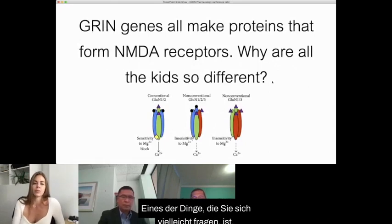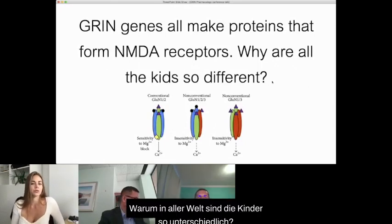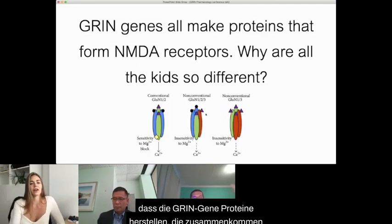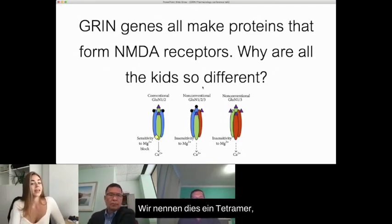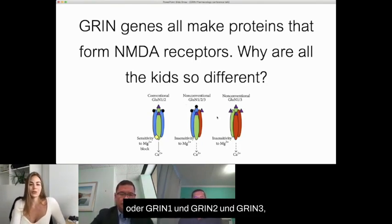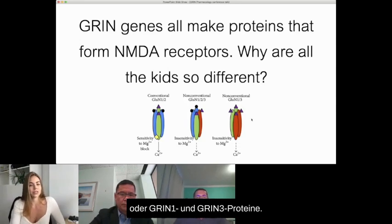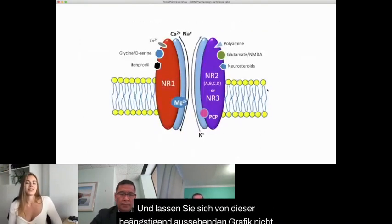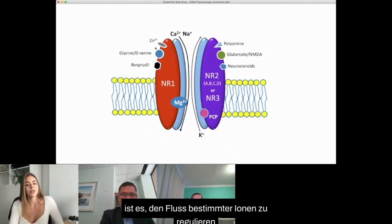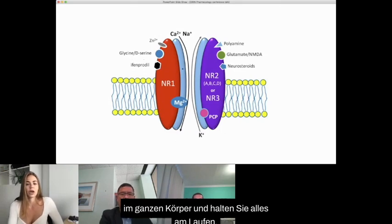One of the things you might be wondering is why on earth the kids are all so different from each other. The Grin genes make proteins that come together as a foursome of subunits — we call this a tetramer — which is either a mixture of Grin1 and Grin2, or Grin1 and Grin2 and Grin3, or Grin1 and Grin3 proteins. This complete complex forms what we call an NMDA receptor, whose point is to regulate the flow of certain ions in and out of the cell, which the body needs in order to transmit signals throughout the body.